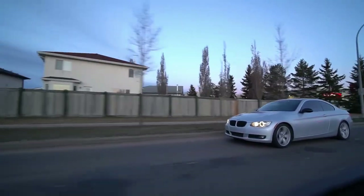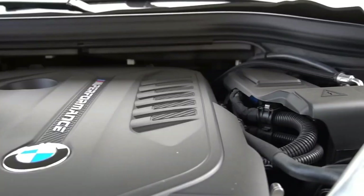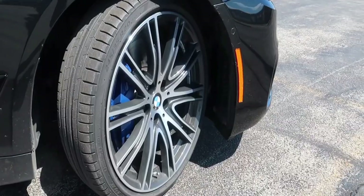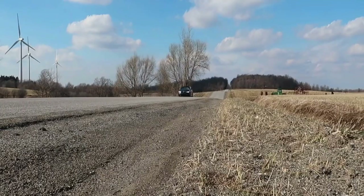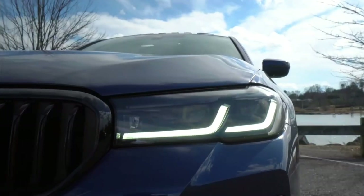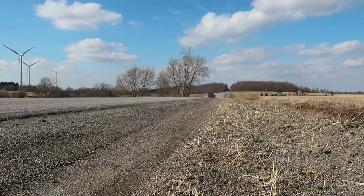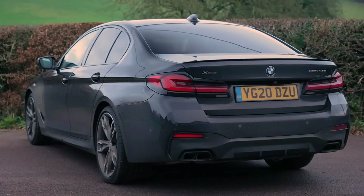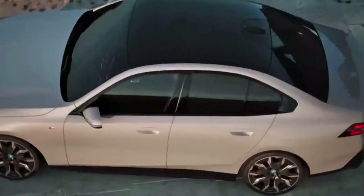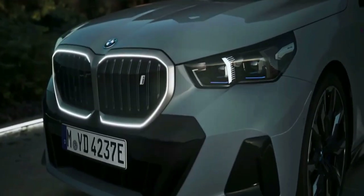The top-trim internal combustion 540i xDrive gets a refreshed 3.0-liter turbocharged inline six-cylinder engine going into production in November 2023. It makes 375 horsepower, a 40-horsepower increase over the last generation. Maximum torque is up to 384 pound-feet and can be boosted to 398 pound-feet with the additional power from the mild hybrid system, according to BMW. The Bavarian automaker cites a 0-to-60 mph time of 4.5 seconds. There's no word on whether the V8-powered M550 will return, but the V8 is assumed to be reserved for the eventual M5. All petrol and diesel 5 Series models have a standard 8-speed automatic transmission, and all internal combustion engines are equipped with a turbocharger.